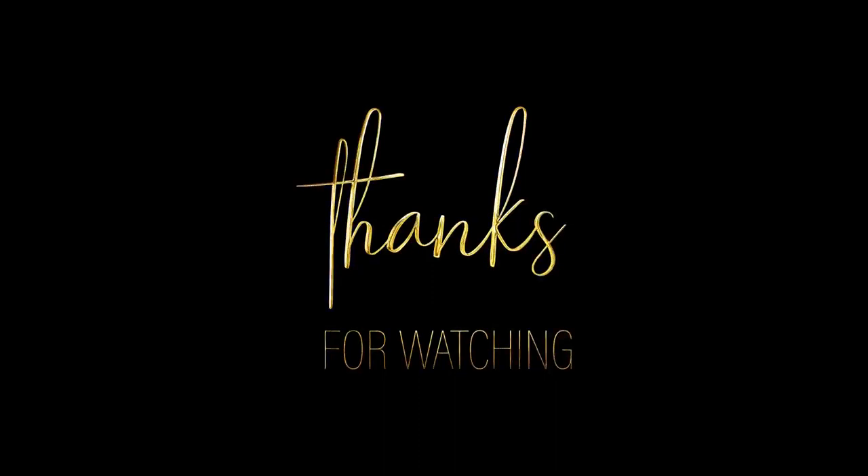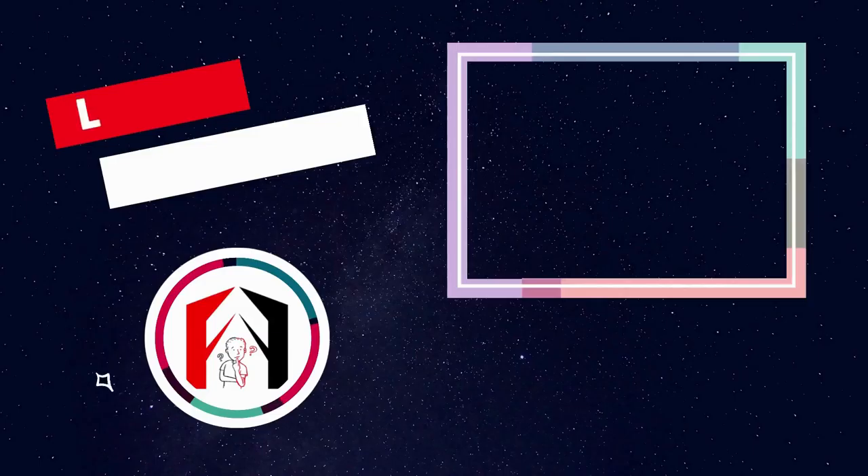Thanks for watching this video. We are going to create more videos like this, so please don't forget to like this video, subscribe to our channel, and stay tuned.